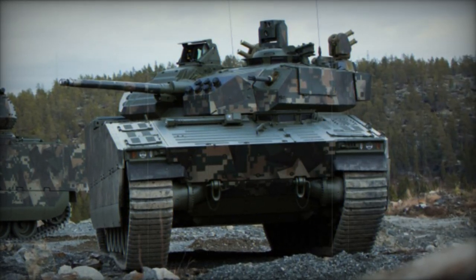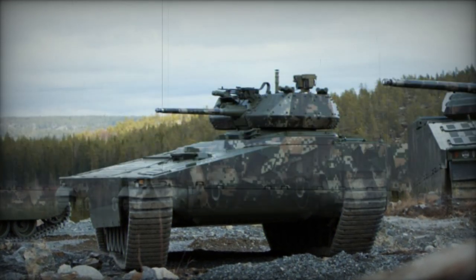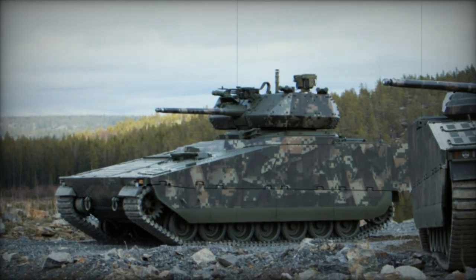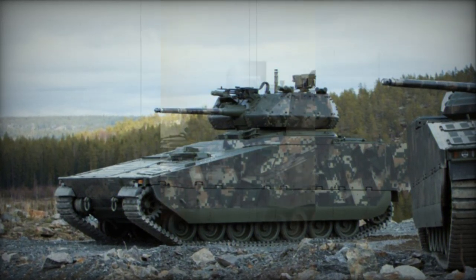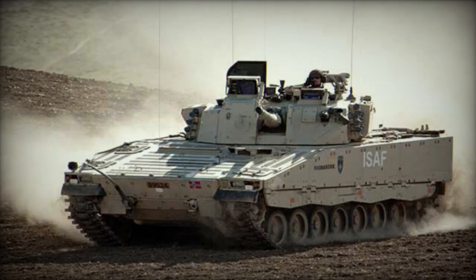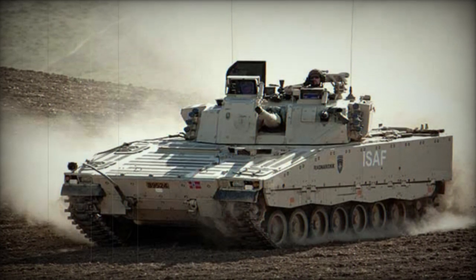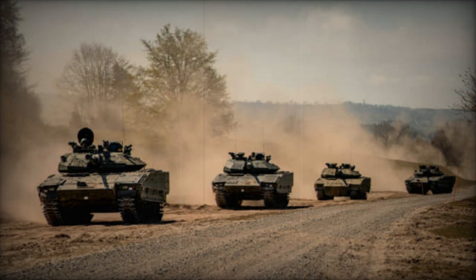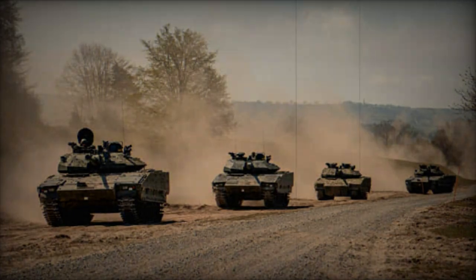The CV-90 MK4, an advanced model in the CV-90 Infantry Fighting Vehicle series, excels in mobility — a key attribute in modern combat scenarios. Under the hood, it's powered by a robust new engine capable of delivering up to 1,000 horsepower, coupled with the cutting-edge X300 heavy-duty transmission. Despite an increase in the gross vehicle weight rating from 35 to 37 tons, which accommodates an extra two tons of payload, the CV-90 MK4 retains its remarkable agility, a testament to its well-engineered design.